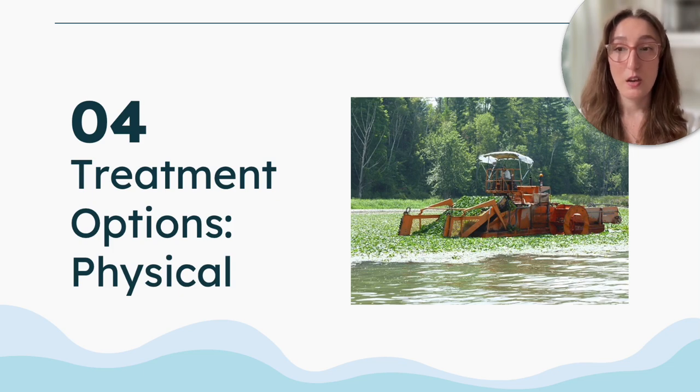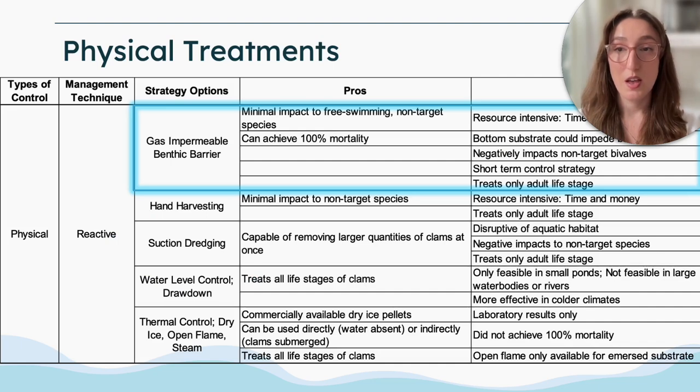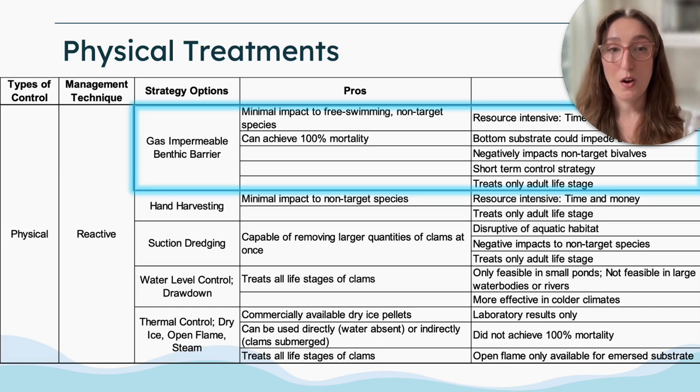In terms of treatment options, focusing on the physical removal of these species, this is a list of the physical treatment options available to treat Asian clams: gas impermeable benthic barriers, hand harvesting, suction dredging, water level drawdowns, and thermal controls. I will note that all of these methods listed are reactive strategies and all contain pros and cons that should be evaluated on a site-specific basis.